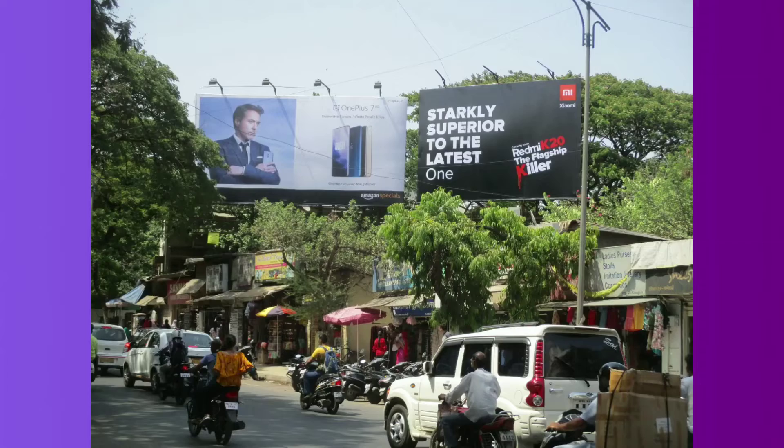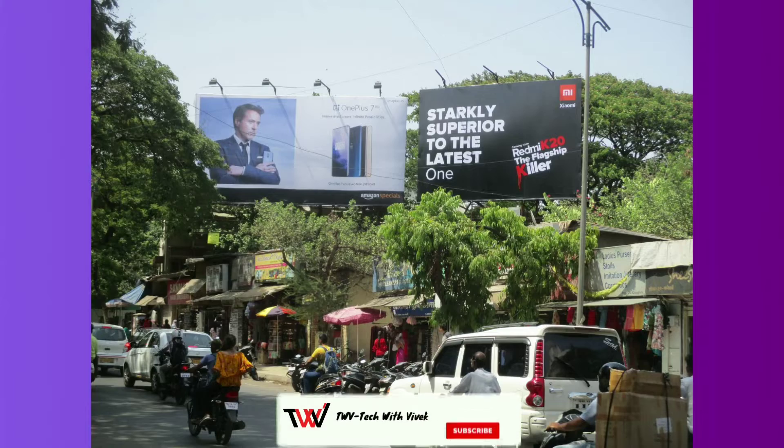Manu Kumar Jain has posted on Twitter about the launch date. There is also news that a banner for the Redmi K20 and K20 Pro has been put up on a payment display.